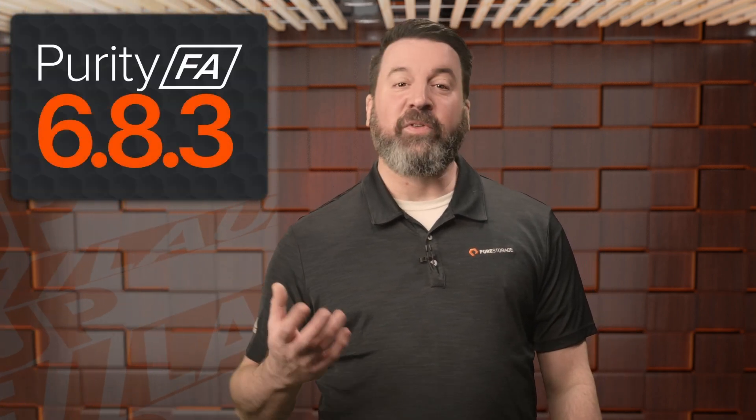Welcome back to Pure Launch Roundup, where we explore the latest advancements and innovations powering the Pure Storage platform. Let's kick things off with Flash Array and the latest Purity 6.8.3 release. Along with it comes the next evolution of Pure Fusion, designed to deliver smarter automation and more powerful fleet management.